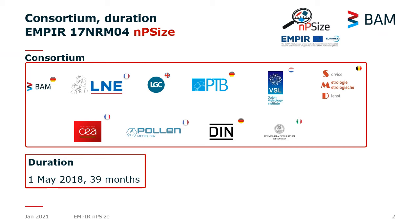I would like to give you an overview of the project and I start with the consortium. We have National Metrological Institutes and Designated Institutes from Germany, France, UK, Holland and Belgium. We have SEA as a partner from France.